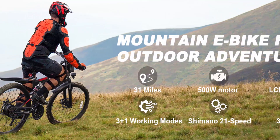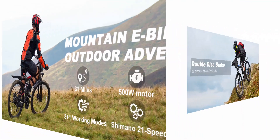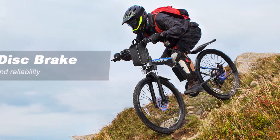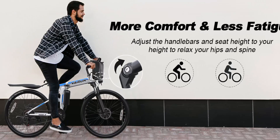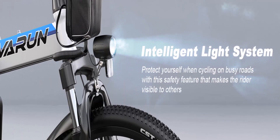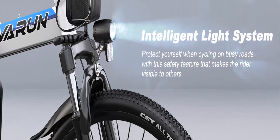Experience a smoother ride with dual front hydraulic shocks and dual disc brakes. Bright LED lights and a crisp LCD display enhance visibility and functionality, ensuring a worry-free journey. Varen e-bikes arrive 90% pre-assembled, making setup a breeze. Enjoy a one-year warranty and round-the-clock customer support — we're dedicated to surpassing your expectations.